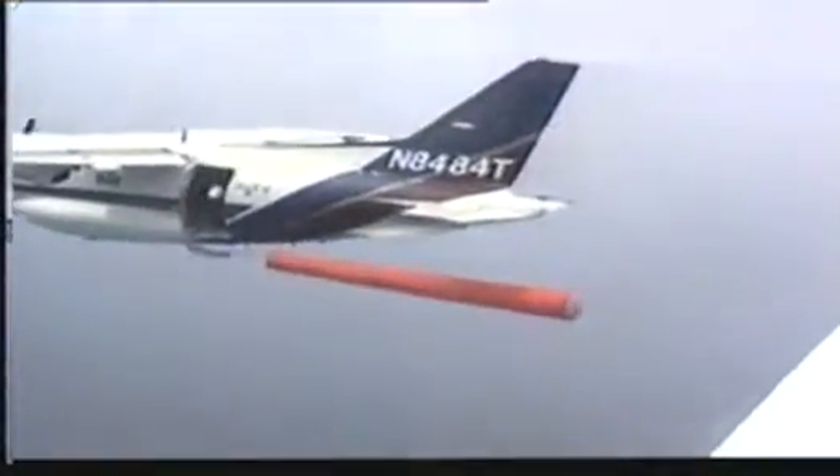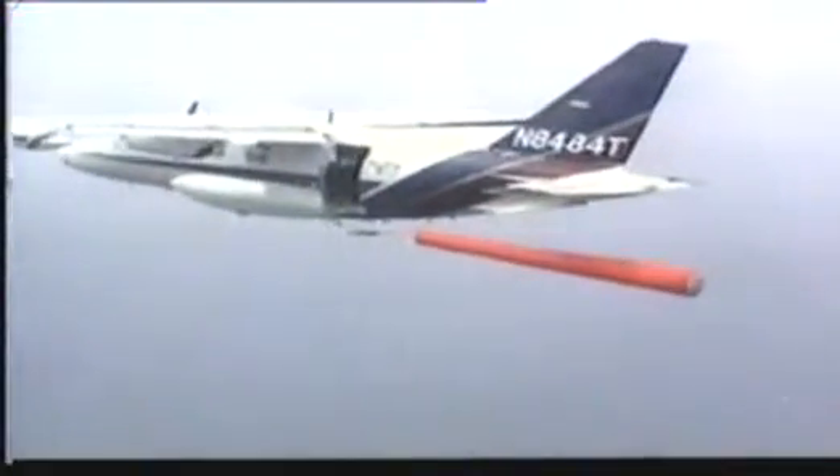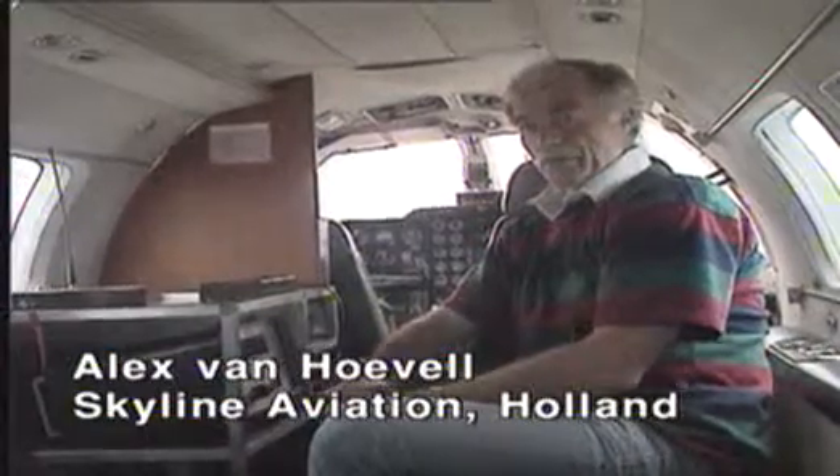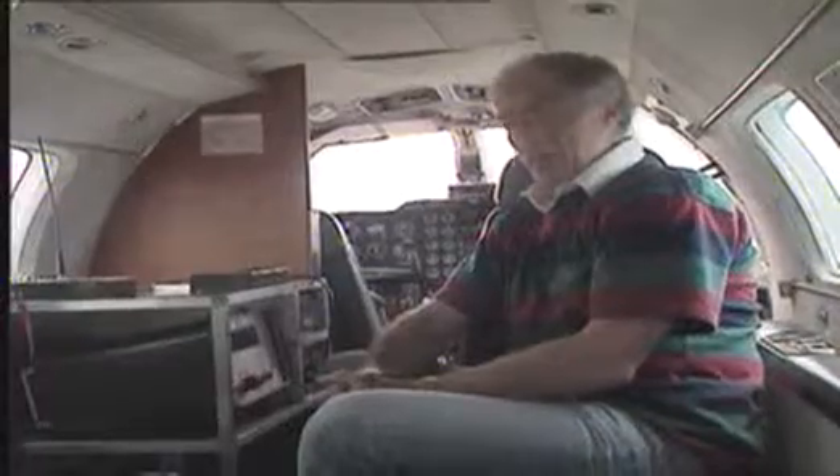In this particular aircraft we use a winch system and sleeve targets, which are particularly used for gunnery exercises of the Royal Netherlands Navy. For the scoring we use the air target scoring system, which is a 12-sector scoring system where we have the possibility here in the aircraft to record the scoring of the gunnery, which comes up on a screen here and on a printer.